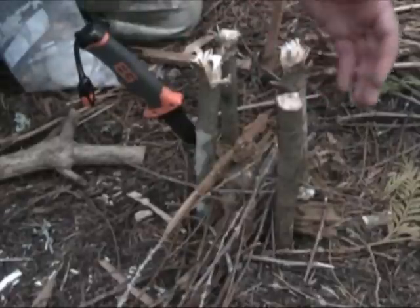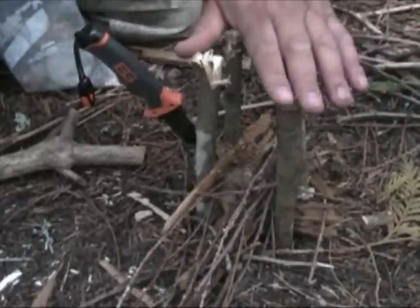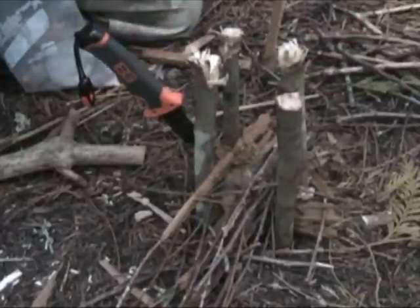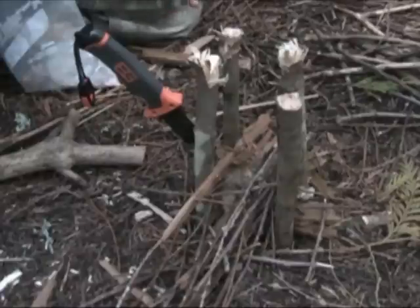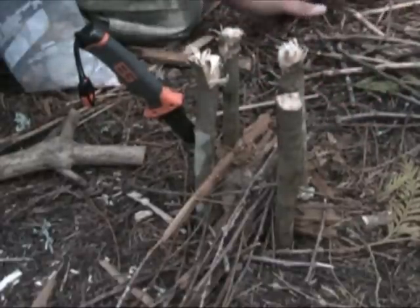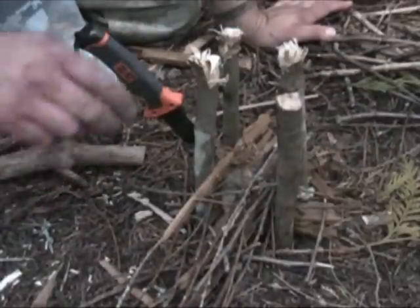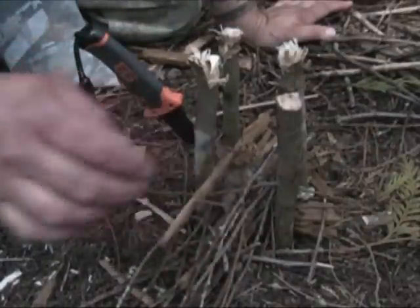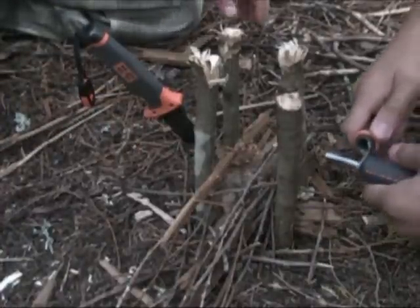We've got our four posts set up and our kindling and tinder set up in there. Part of the reason for bringing the kids out here is to teach them and pass along some of these skills and knowledge. I've shown Jordan how to build this — he brought out his Bear Grylls fire striker — so we're going to let him try to get it started. We've got some of the tinder we gathered earlier today. Go ahead, Jordan, see if we can get this thing lit.